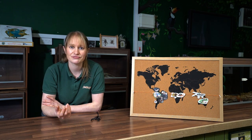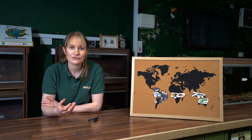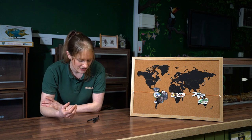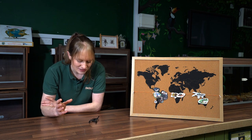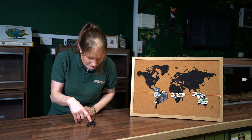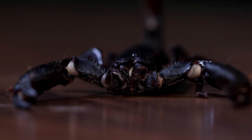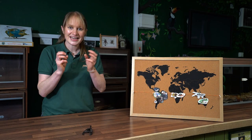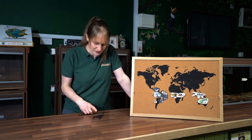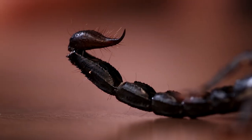Scorpions can move fairly fast if they want to, especially when hungry. They use their pincers to grab live food and take it to their mouth. Their mouth is right at the front of their body in the middle — they have something called chelicerae, little mouthparts that come out and take the insect in while the pincers hold it. At the end of the scorpion's body it has a long tail with a stinger on the end. Scorpions do have venom.